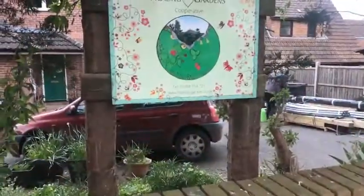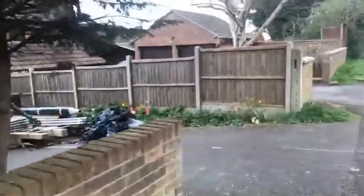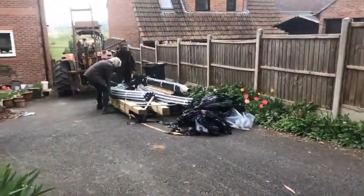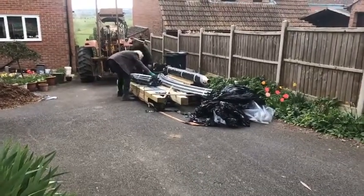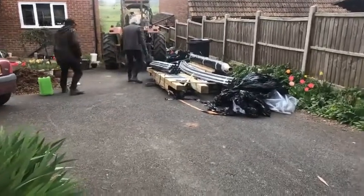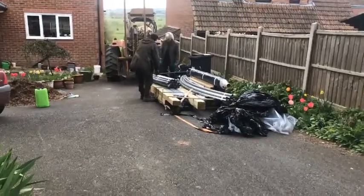Hi everyone, here I am at Glastonbury Healing Gardens. This is just a very quick video - it's so exciting! We've just had the polytunnel delivered. It was dropped off this morning and now we have a tractor, and it's all on my drive. It's a bit like, how on earth am I going to get it down to the gardens, which is down a steep hill and a narrow track? But we're doing it - we've got a tractor here.